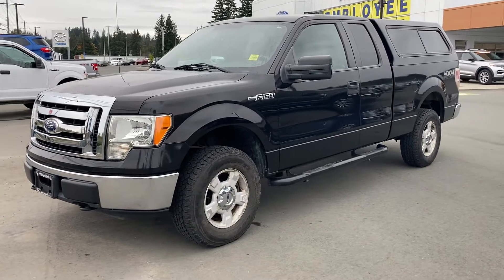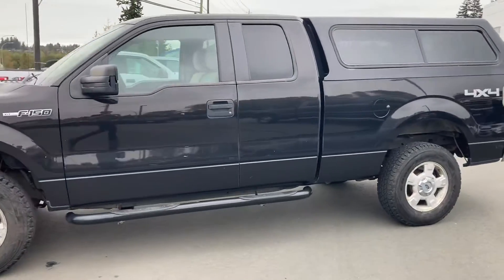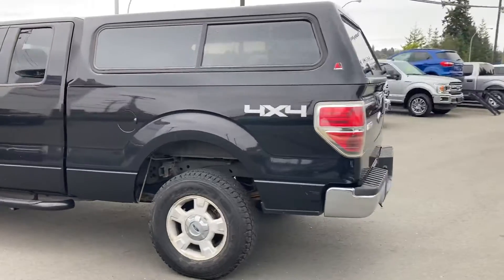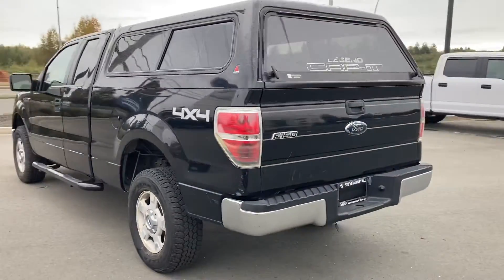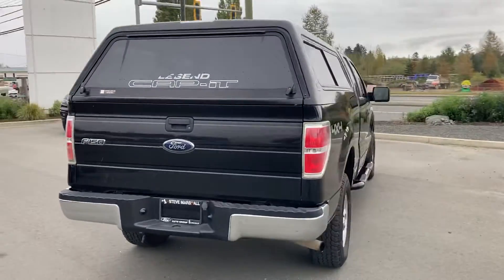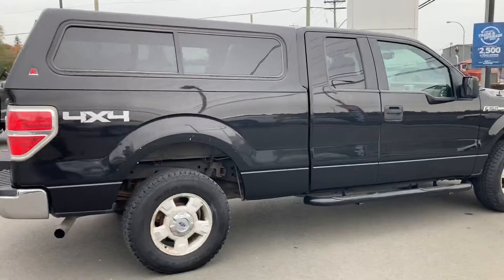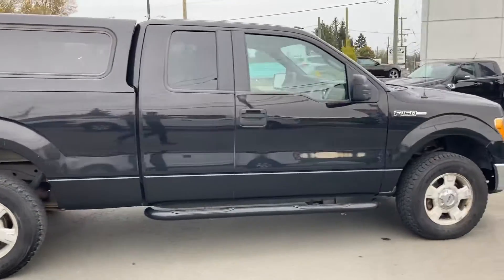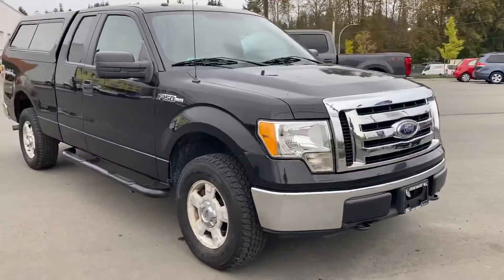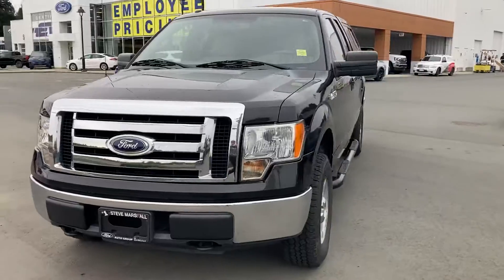Hey there, it's Brandon here from Steve Marshall Ford, here to show you this 2010 F-150. Very low kilometers, excellent history. It's only had one previous owner who lived here in Campbell River throughout its entire history. Very well-kept, excellent shape.